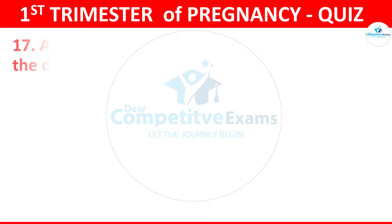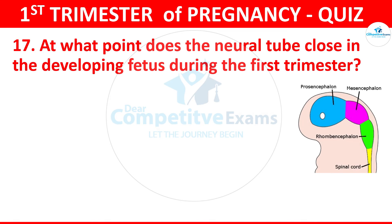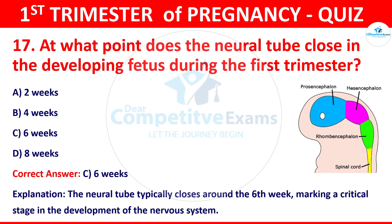Question 17: At what point does the neural tube close in the developing fetus during the first trimester? The options: 2 weeks, 4 weeks, 6 weeks, or 8 weeks. The correct answer is 6 weeks. The neural tube typically closes around the 6th week, marking a critical stage in the development of the nervous system.